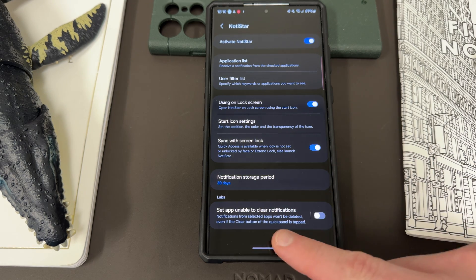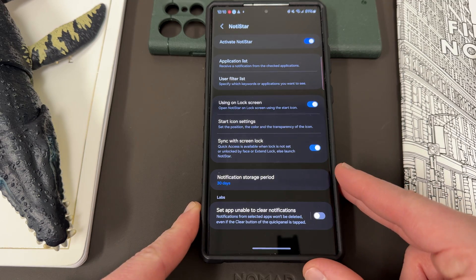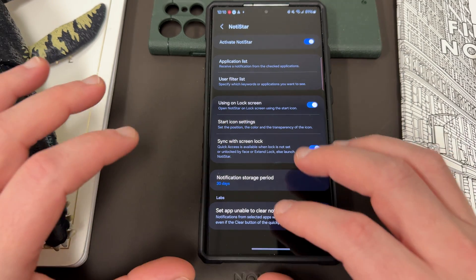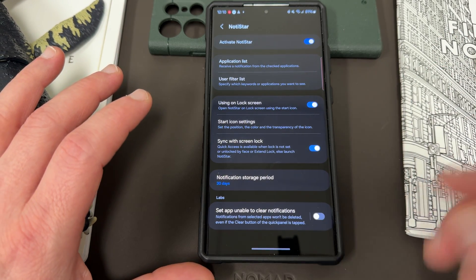You can also choose how long you want to store your notifications. They also have a lab feature where you can set certain apps as unable to clear notifications. This would mean you'd have the ability to stop certain apps from clearing from your notification shade. It's a very useful feature if you want to allow certain notifications to remain in your shade for viewing.